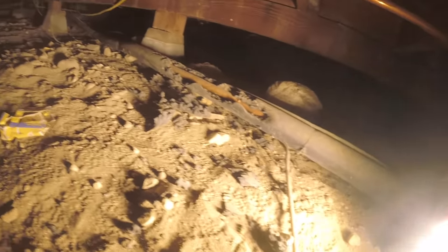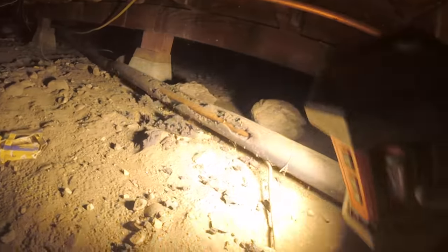Oh, they're chewing the insulation — see that right there? Yes, sir. There's rodent pieces here — see right there?